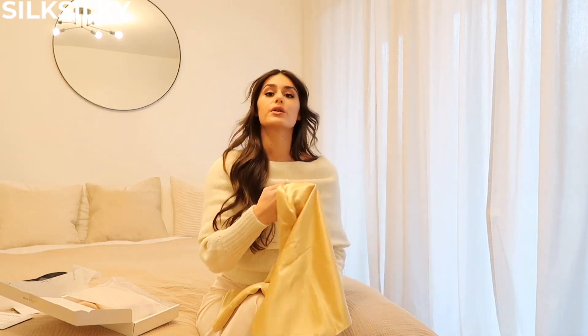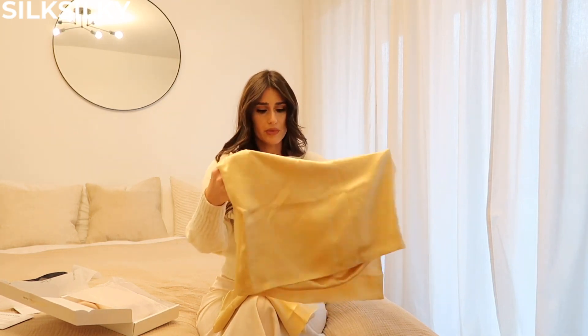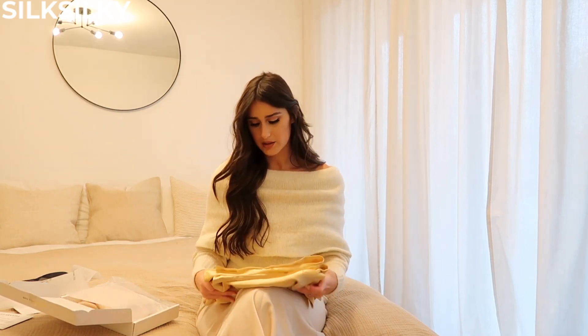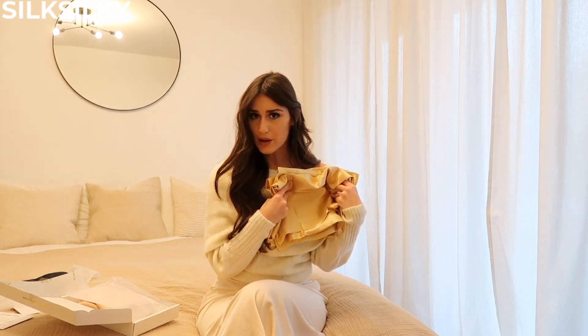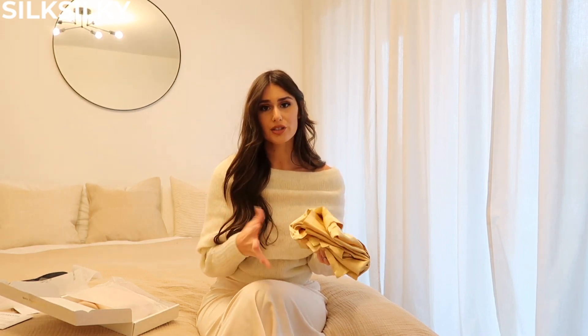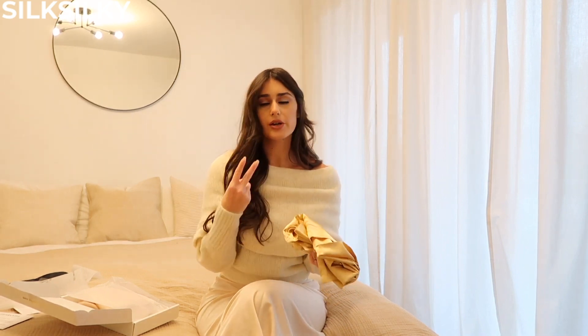Before I forget, everything is going to be linked down below. If you're interested in buying Silky Silky, I have a very special coupon code for you guys: it's Karina10 for 10% off your entire purchase. Take advantage of the coupon and get yourself some Silky Silky fabrics — I'm obsessed. I just think they add such a feminine touch to everything, your home, your outfit.